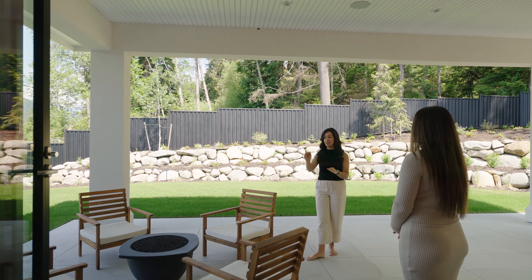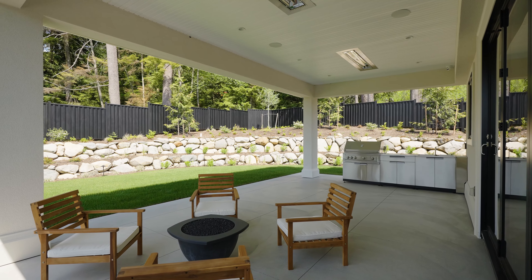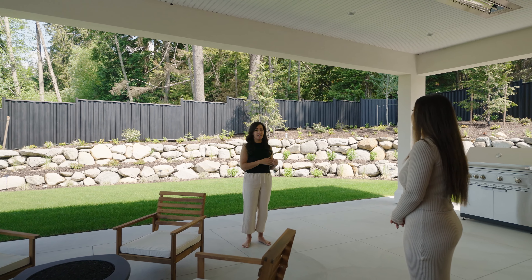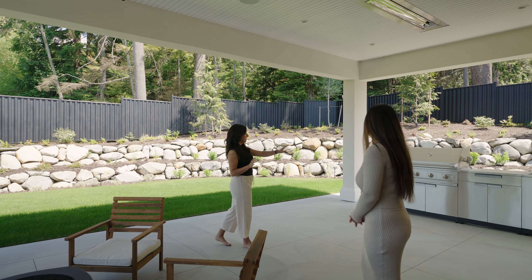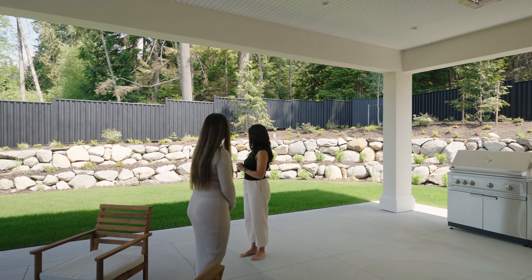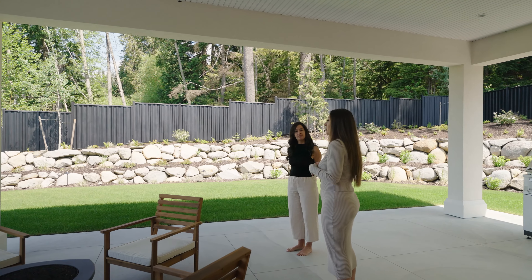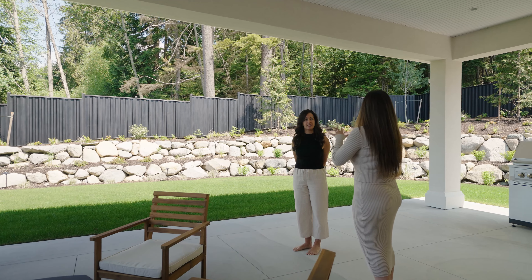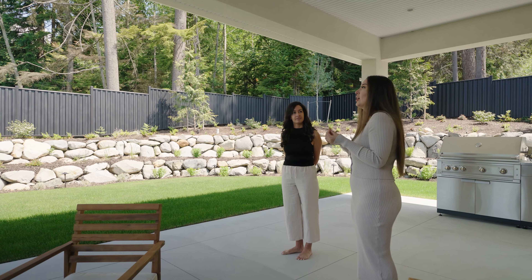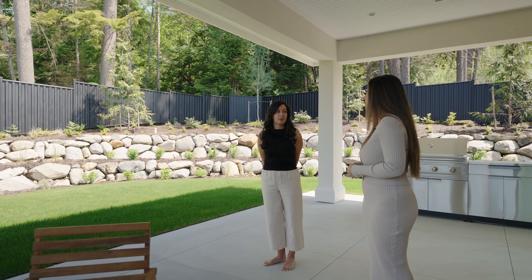We've got heaters in the ceiling with the lighting — everything's lined up — plus speakers. The house is on Control 4, so it's fully automated and you can control it from your phone or an iPad. There's also an outdoor kitchen space with a sink and barbecue. Even though you have neighbors, it's very private — you've got green space right behind you and stunning mountain views. It almost feels like you're a lot further out from the city than you really are, with only about five to ten minutes out.